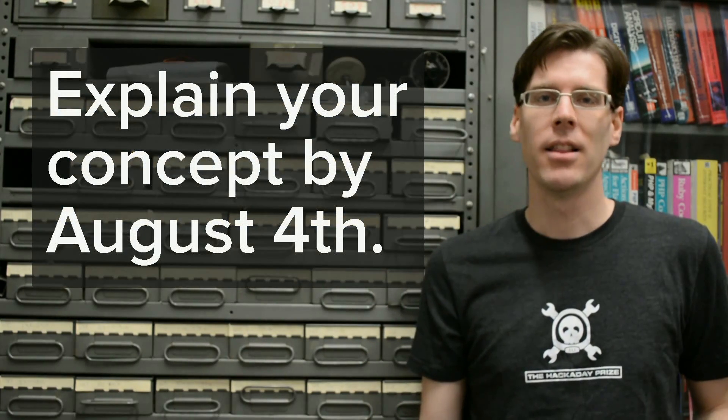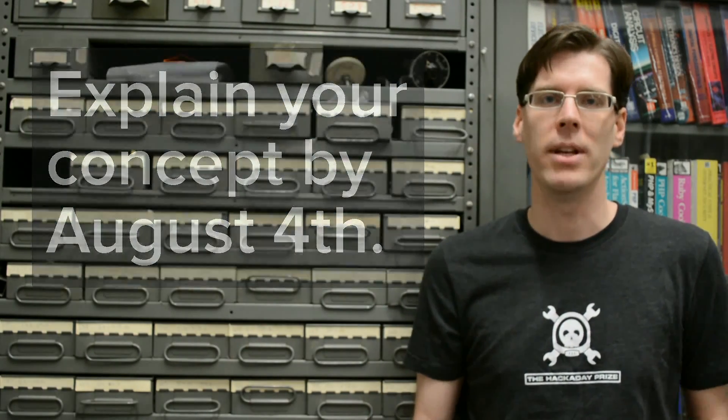The cutoff date for the first round of the Hackaday Prize is August 4th. Should you be freaking out? The answer is no. You've got plenty of time to get your entry ready. Let's talk about the things that you need to do between now and then.